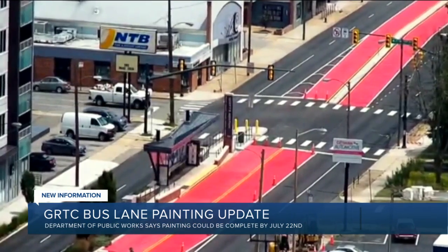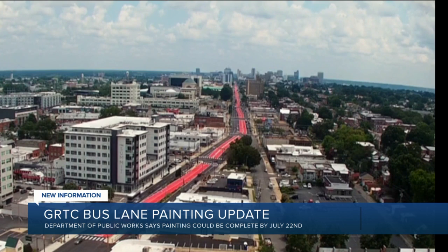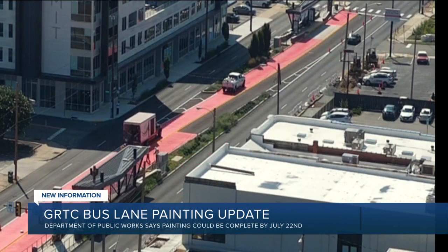Work was scheduled to last most of the summer, but they have been ahead of schedule, with the last lanes getting their red paint earlier this afternoon. The last step in the project will be adding bus-only symbols to the pavement. Officials say that could be done by the end of the week.